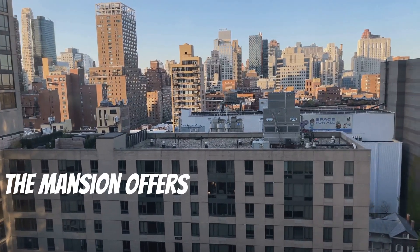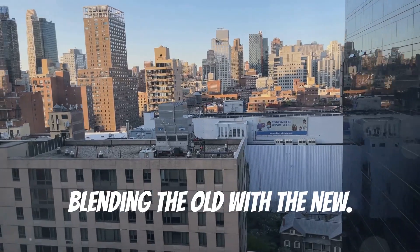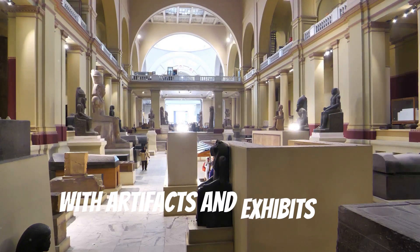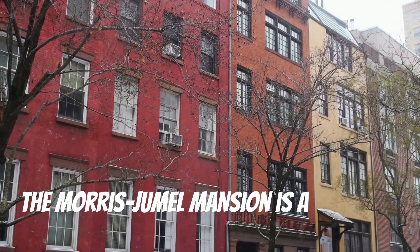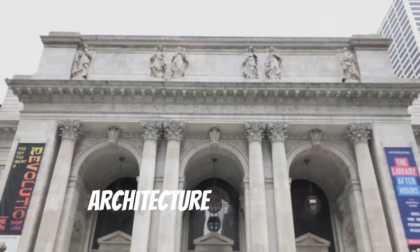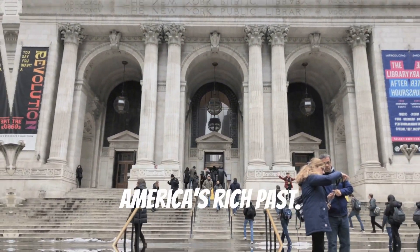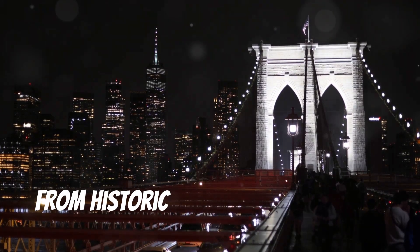The mansion offers a jaw-dropping view of Manhattan, blending the old with the new. It's a steal for a piece of history like this, with artifacts and exhibits that transport you back in time. The Morris Jumel Mansion is a must-see for history buffs, architecture enthusiasts, and anyone looking to connect with America's rich past.